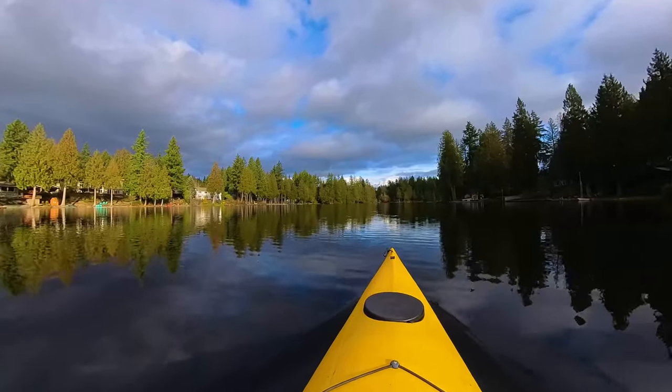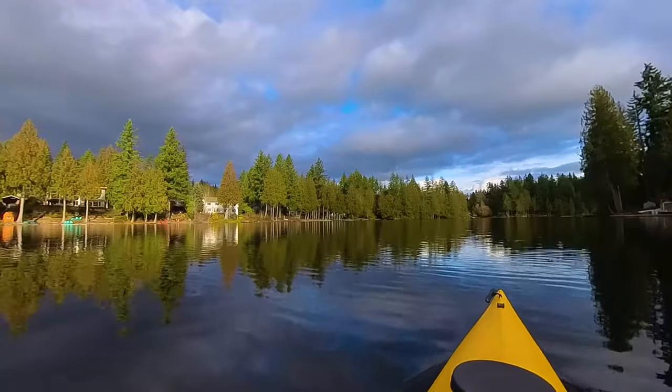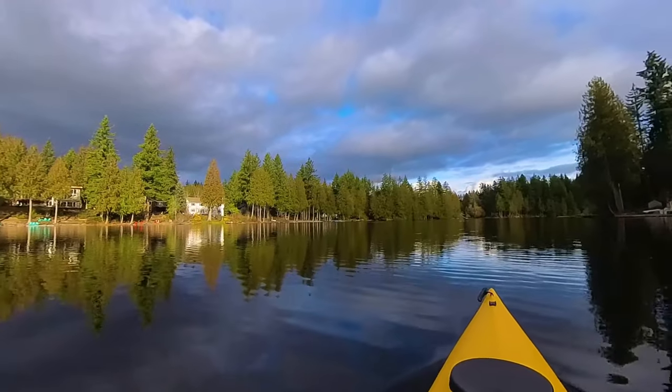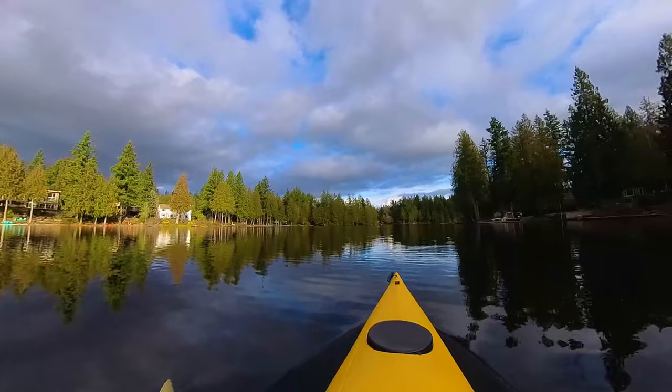We're approaching the top of the lake — see if you can see the connector. I'll give you a hint: it's not quite straight ahead, a little bit to the left. It's really hidden. You wouldn't know it's there unless you saw somebody going in or coming out of it. But I'll show you where it is today.